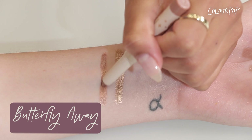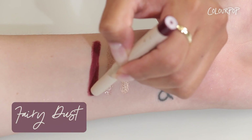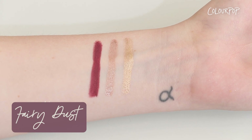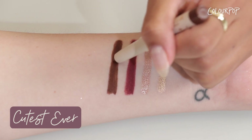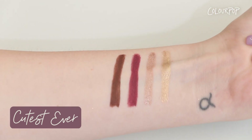Now on to Butterfly Away — this is an icy taupe shade; I think this is a really good shadow that you can wear all over your eyelid. Now we're gonna do Fairy Dust — this is a deep plum shade. And the last shade is Cutest Ever — this is a rich brown shade, great in a waterline to finish off a nice holiday look.